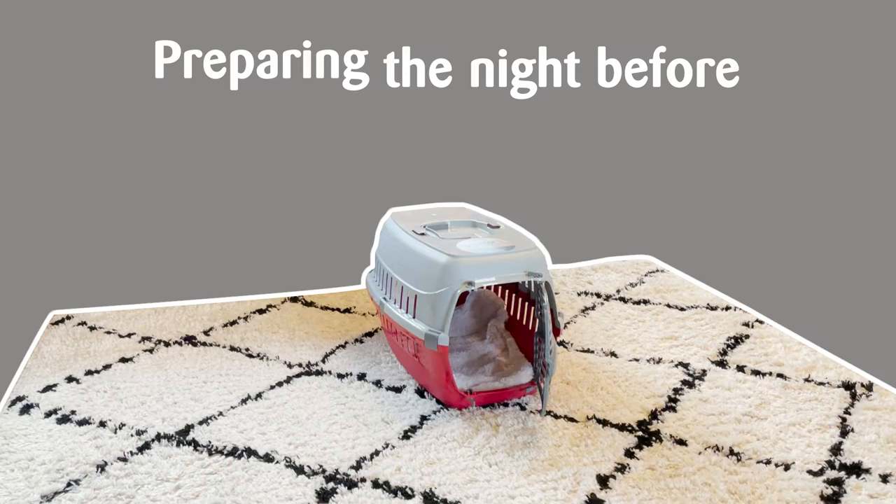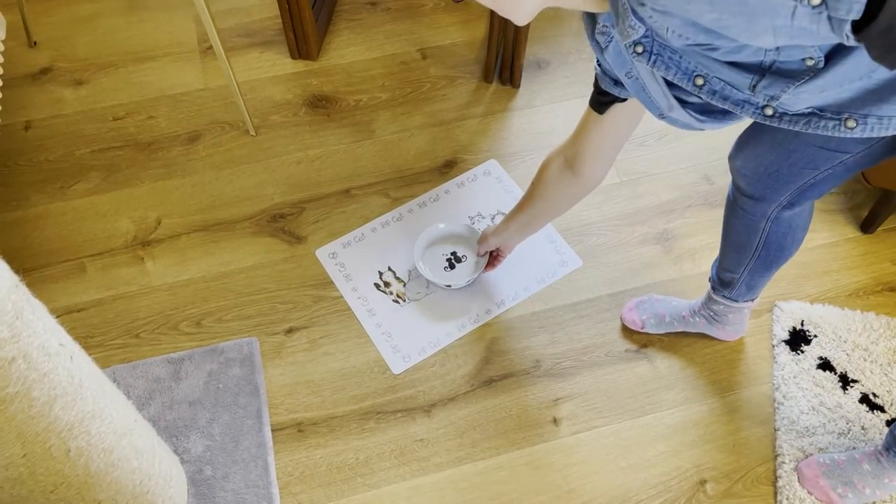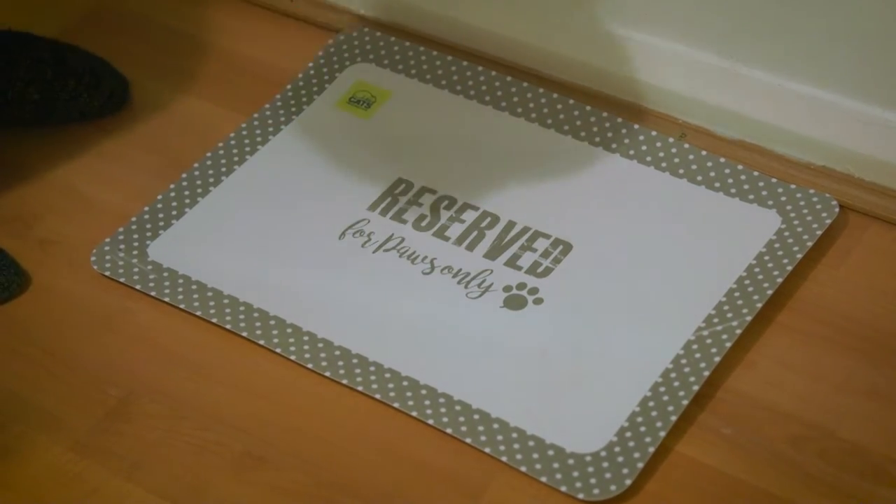Your cat will be undergoing a general anaesthetic and adult cats will need to have an empty stomach prior to being operated on. You should therefore take up any food around your home from approximately 9pm in the evening before, or whenever your vet advises. For younger cats, your vet will advise on how long to withhold food.